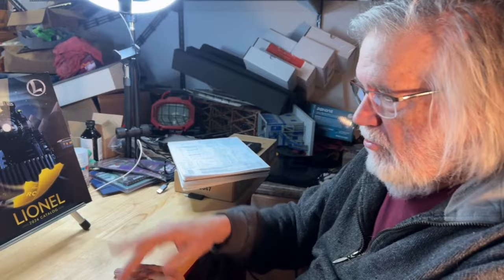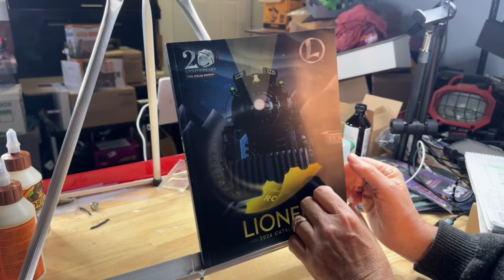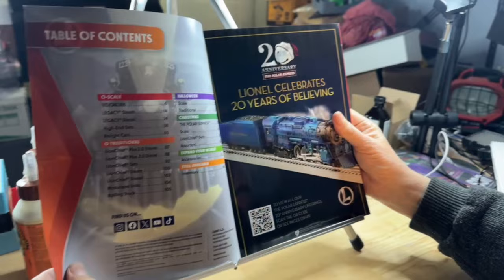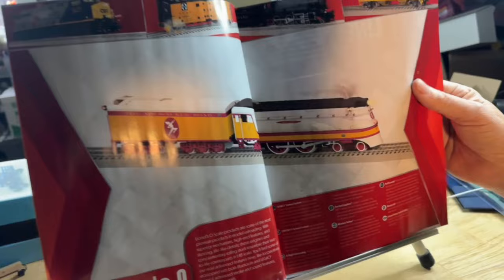At least the signature part of the catalog on my video. So, the 2024 Lionel catalog. Obviously, this is the 20th anniversary of Polar Express, and so we're making kind of a big deal out of Polar Express and the Berkshire. Here's the catalog. It's over 220 pages. They've got everything in here, so we're going to go through the catalog. Amy's going to help me. I want to do the signature portion, which is the O-scale portion.